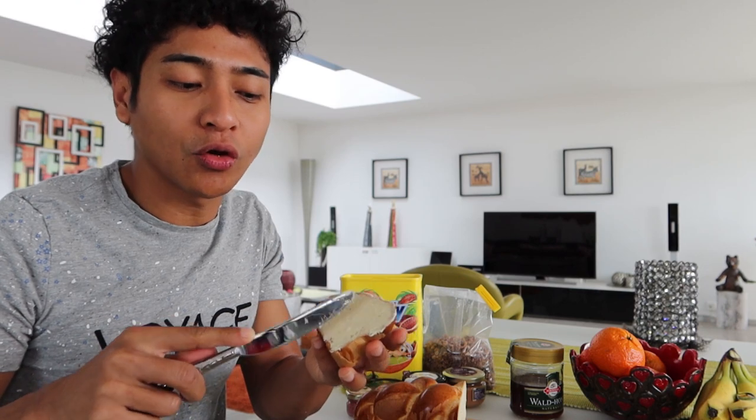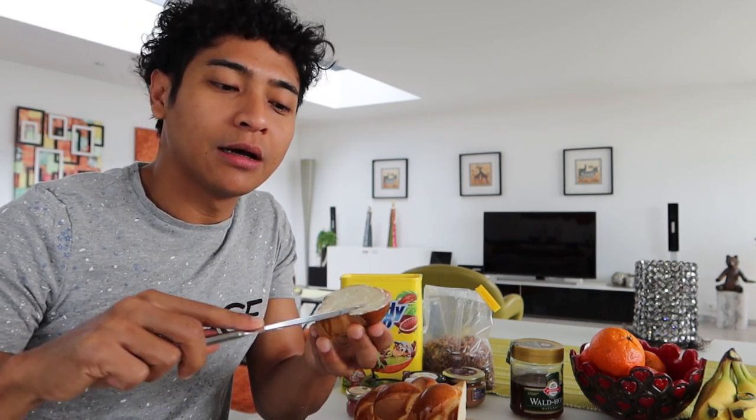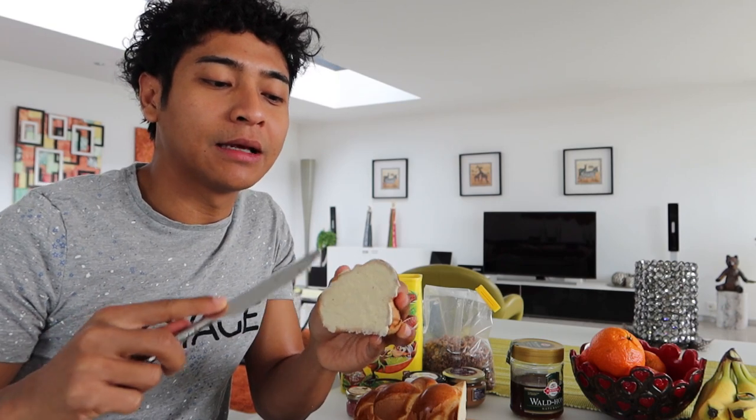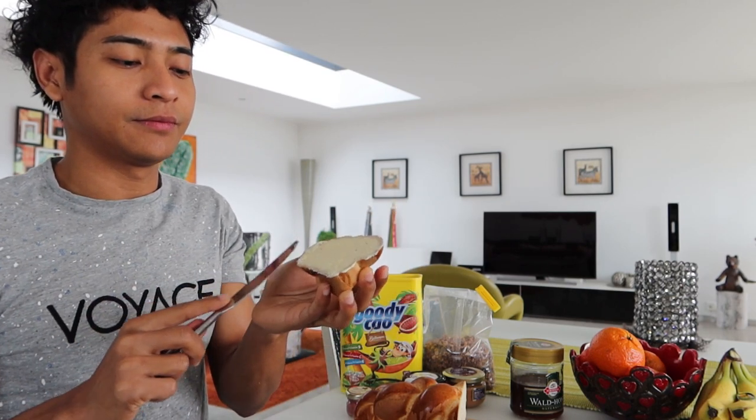Makanya kalau kita ke toko roti atau bakery, itu semua weekend yang paling pertama habis adalah roti ini dan kifli. Jadi kalian tahu dong perbedaannya sekarang. (So when we go to the bakery, on weekends the first things to sell out are this bread and kifli. So now you know the difference.)